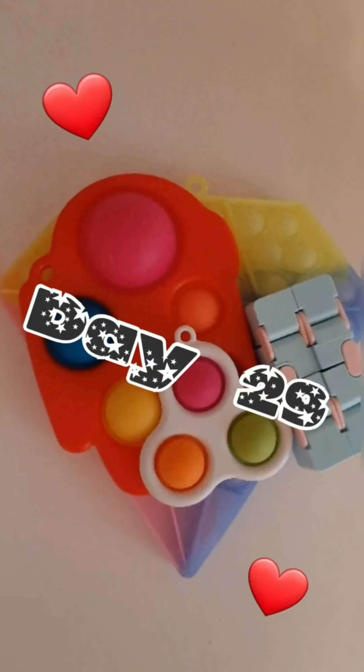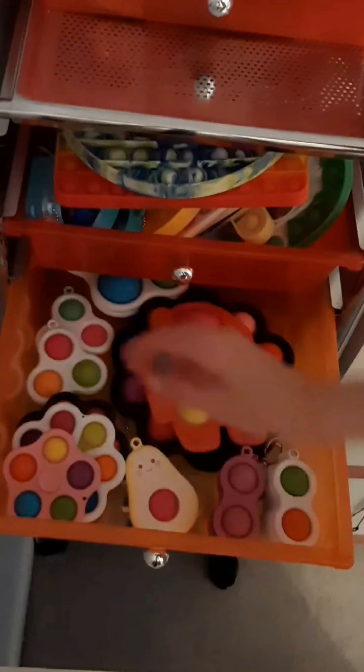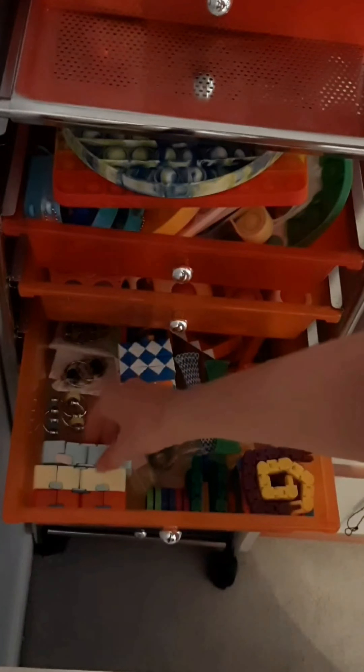Here are the fidgets I used today. I am using a diamond poppet, a triple dimple, my among us dimple, and an infinity cube. Thanks for watching. Bye.